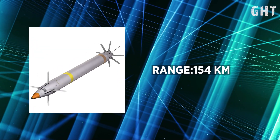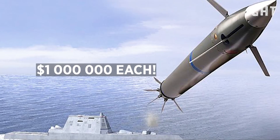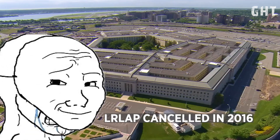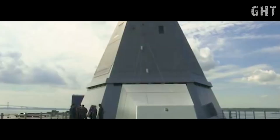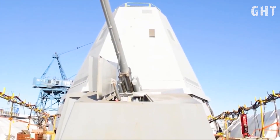These advanced cannons were intended to fire the Long-Range Land Attack Projectile. However, due to escalating costs approaching $1 million per projectile, the Long-Range Land Attack Projectile program was canceled in 2016. This left the AGS without compatible ammunition, ultimately rendering the guns inoperable.